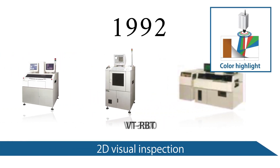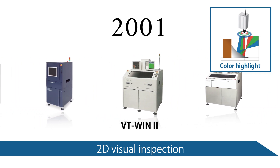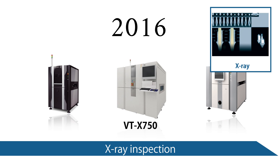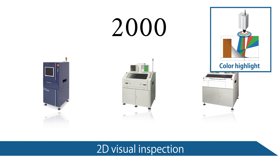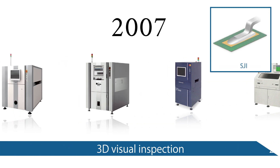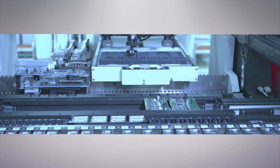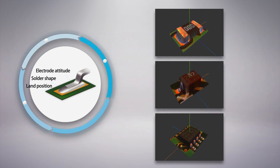For nearly 30 years, OMRON's Inspection Systems Business Division has worked on product development by focusing on Automatic Solder Joint Inspection, or SJI, for inspecting solder joints on PCB. With industry's first color highlight technology, we've contributed to the prevention of outflow of defective products in many production sites by adding image processing techniques, the concept of height, and by putting 3D SJI on the market.